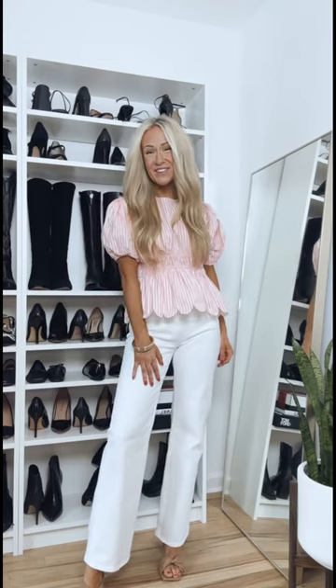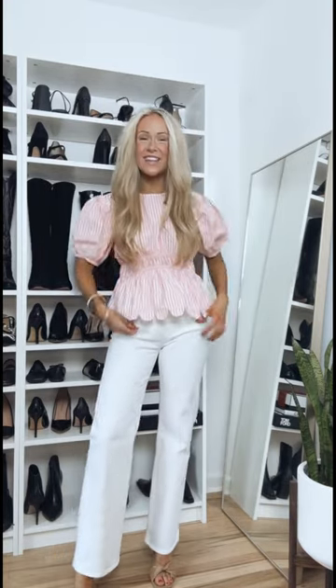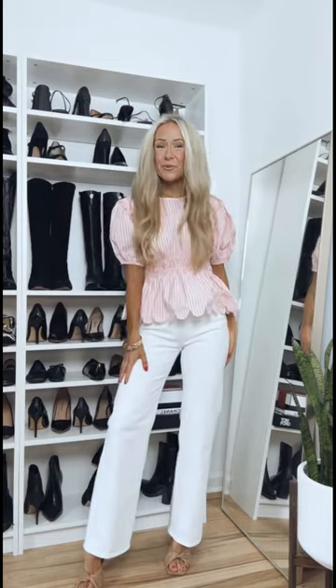I thought this would be such a pretty outfit to wear for brunch, a day of shopping, or a baby shower. Here I'm wearing this pink and white striped top — it has such pretty details. It has almost like a scallop hemline, it's a peplum style, super stretchy and comfortable, with these puff sleeves. This top also comes in blue and white stripes.